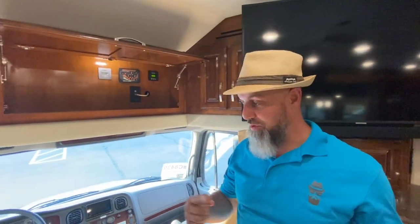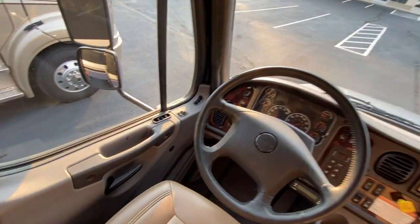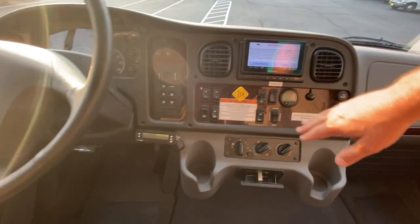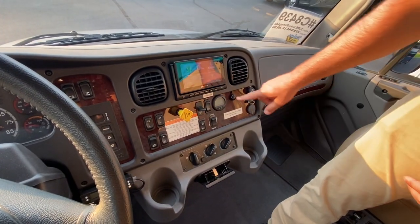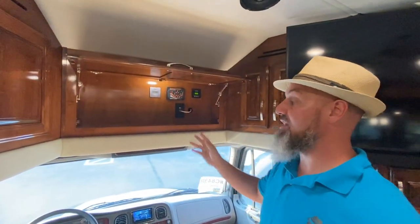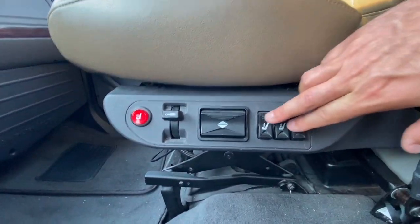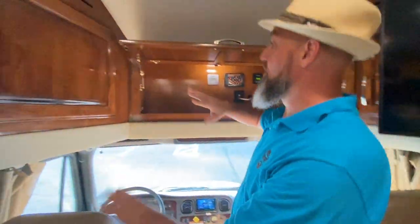Starting at the cab: this is the Freightliner M2 cab with a tilt-and-telescope wheel and power mirrors. It has a Garmin RV GPS — you can enter height, weight, and propane restrictions, though this coach has no propane. Push-button shifter, all HVAC controls right there, and a dual-stage engine brake — high and low — with a switch between truck and trailer camera. Built-in tire pressure monitoring system. In the LE there's no bunk over the cab, just cabinetry. The front seats are air-ride, heated, swiveling seats that become part of the living space, with raise/lower air ride and low/medium/high lumbar air.